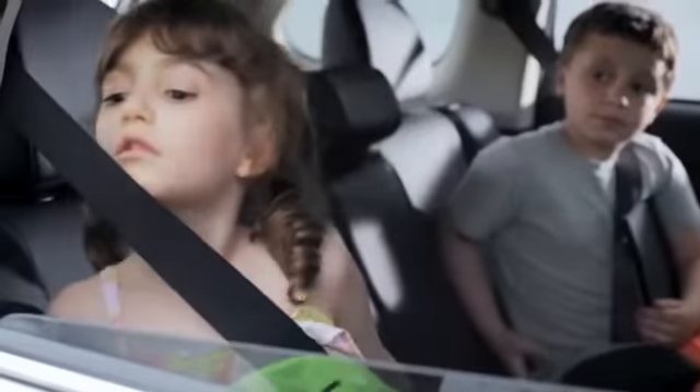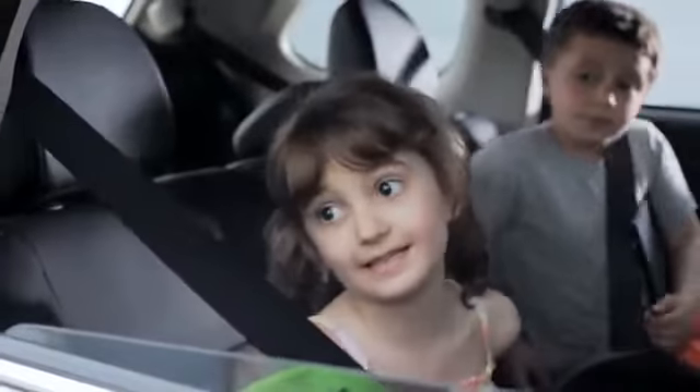Neat bike! It's very aerodynamic. Thank you. Any idea what the drag coefficient is? It's probably about .50.